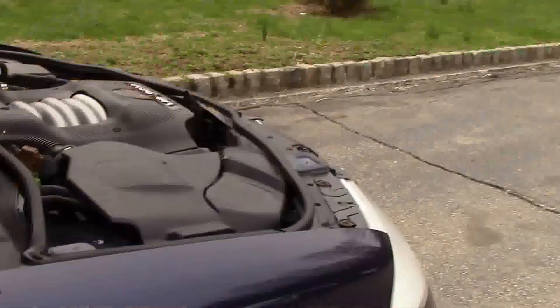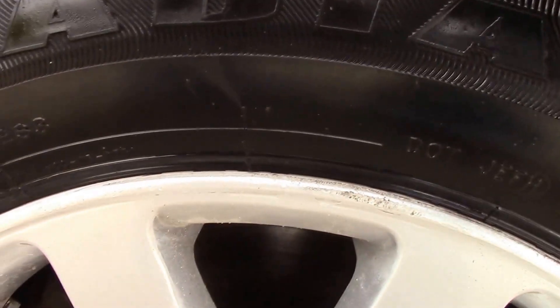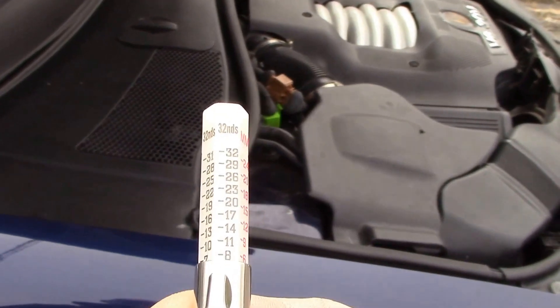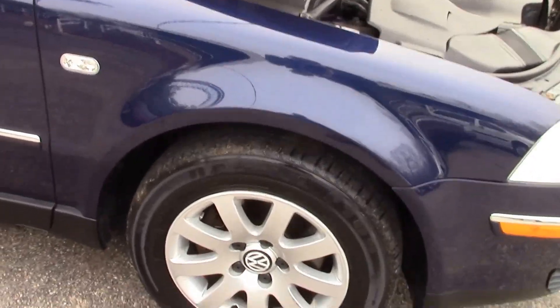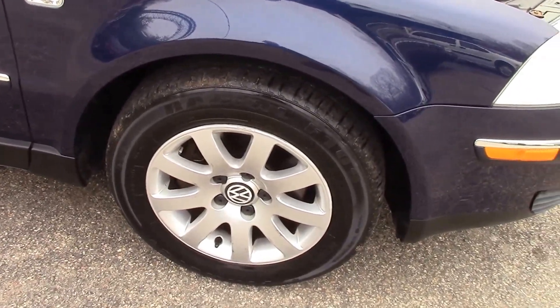Let's do the right front tire — a little under, maybe about 7/32nds. So obviously the back tires are a little better than the front. If you want to swap them around and put your best on the front, that's up to you.